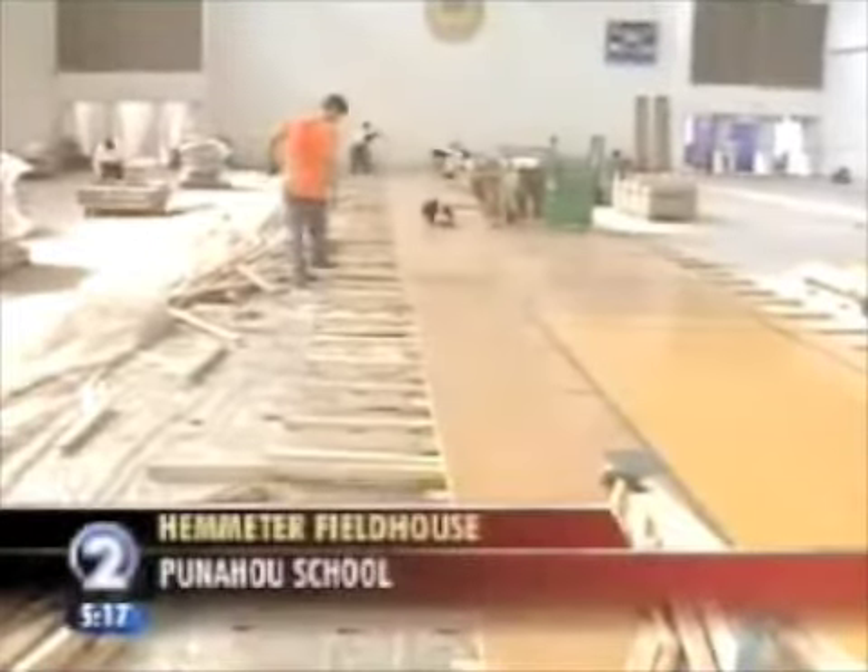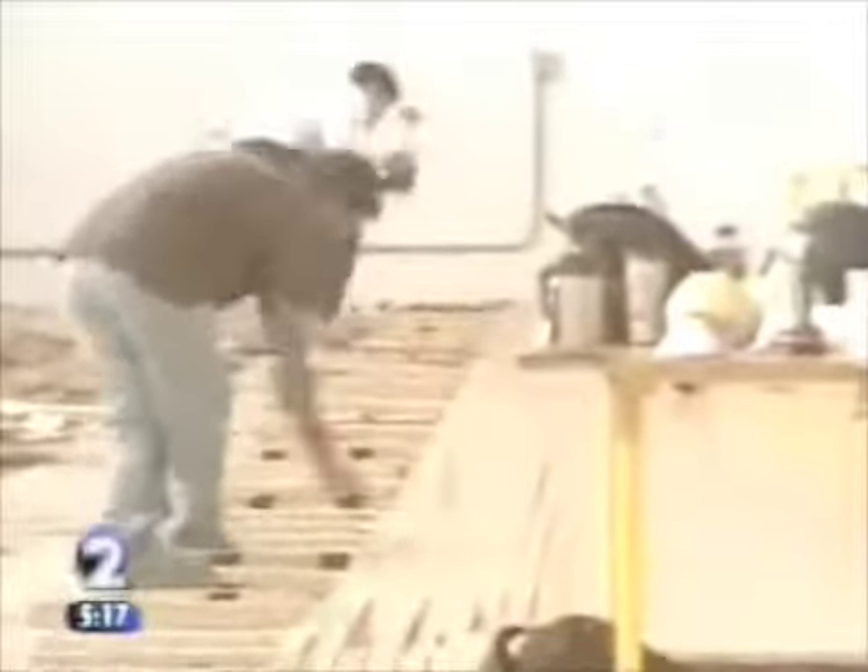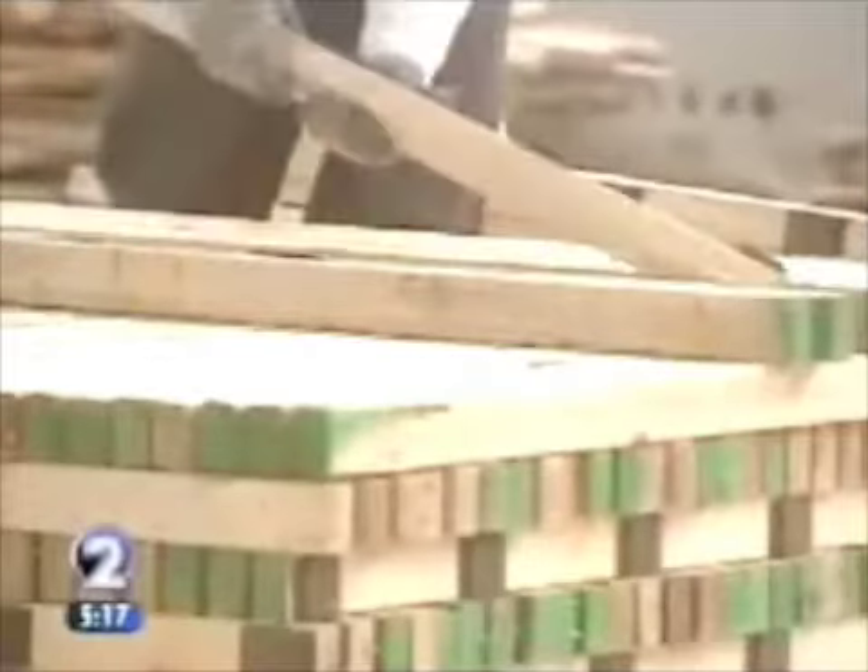The 28-year-old Hemeter Fieldhouse at Punahou School is getting a facelift. But it's not out with the old, in with the new — it's be careful with the old, because it'll be someone else's new.